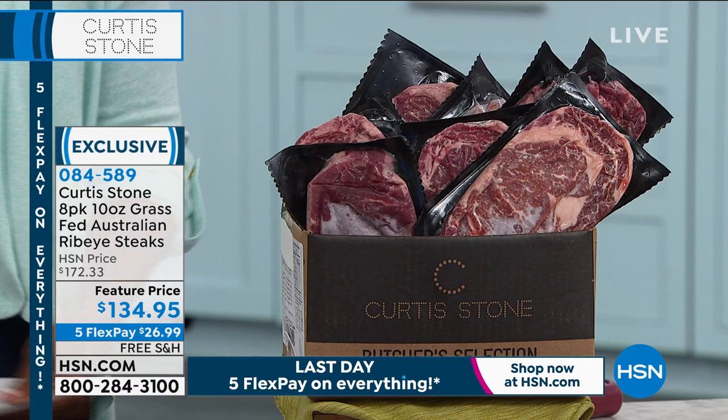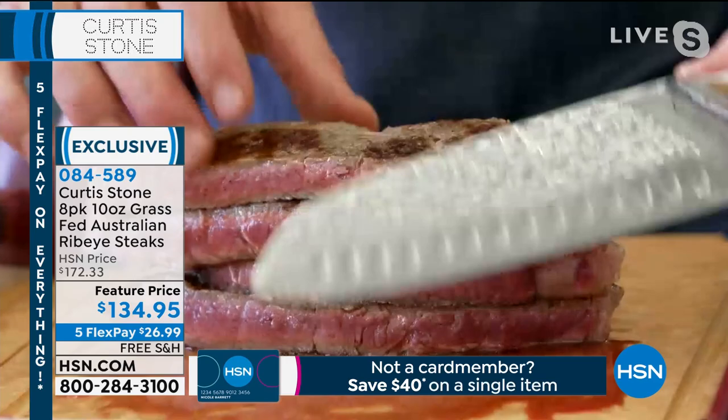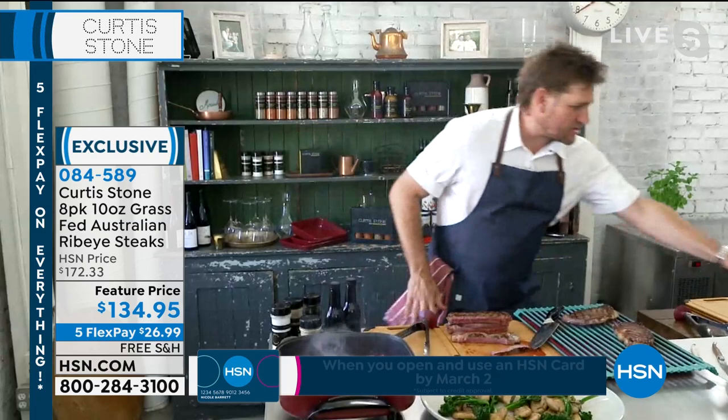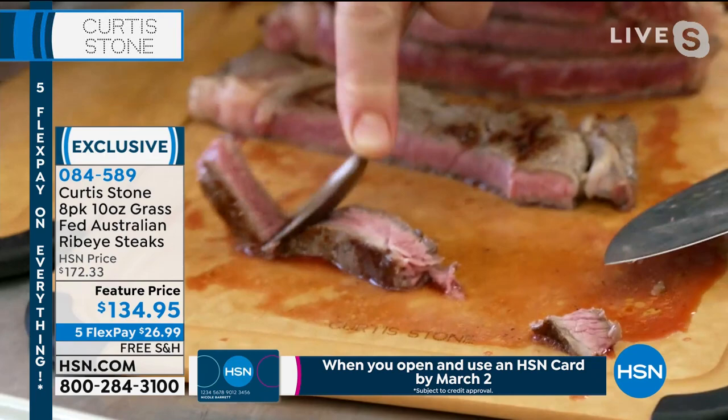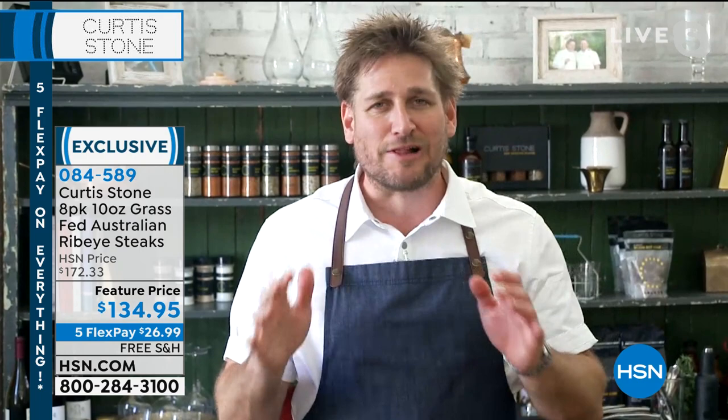Get the steaks on auto ship — that's the best way to keep them coming. Chef cuts again to show juiciness: he gets a big old slab and demonstrates you can cut through it with a spoon, it's so tender. He steps back to note that the quality starts downstairs at Gwen, his butcher shop in Beverly Hills and Hollywood, and that he started his career as a butcher — he loves the art of cutting and dry aging meat.